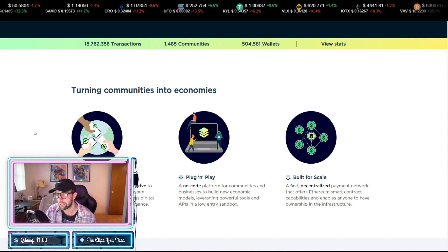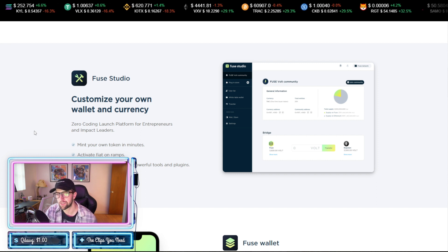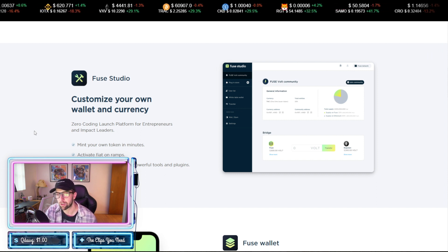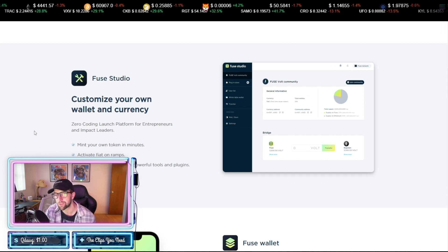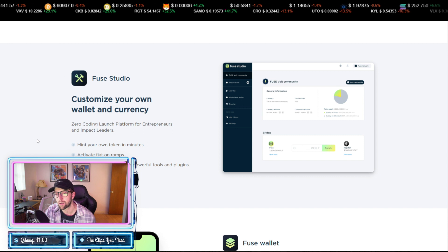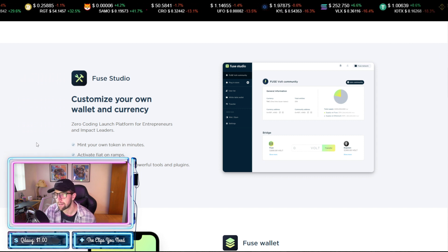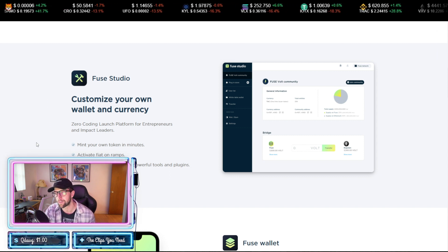With Fuse Studio you're going to be able to customize your own wallet and currency. It's a zero-coding launch platform for entrepreneurs and impact leaders — you can mint your own token in minutes, activate fiat on-ramps, and grow your user base with powerful tools and plugins. It's going to be really handy, kind of like a Shopify — a platform where you can easily build your own cryptocurrency or wallet.